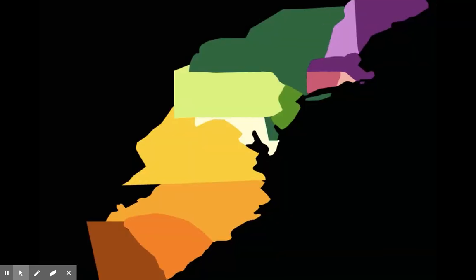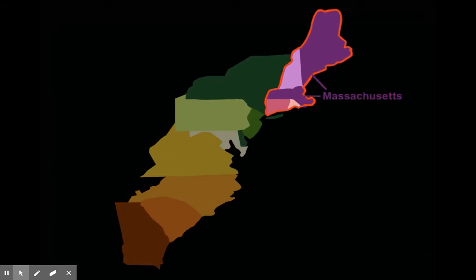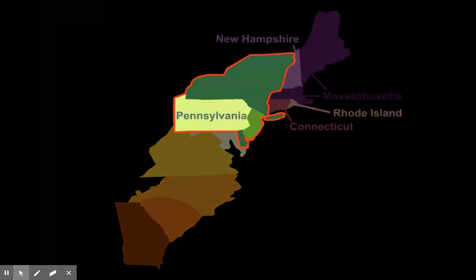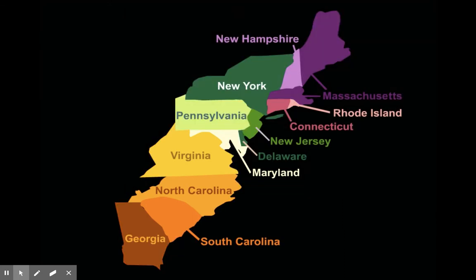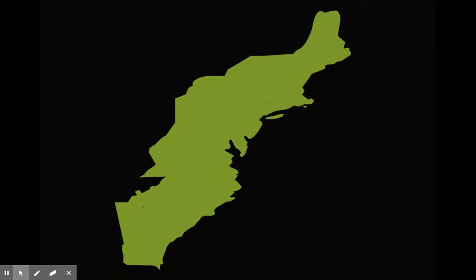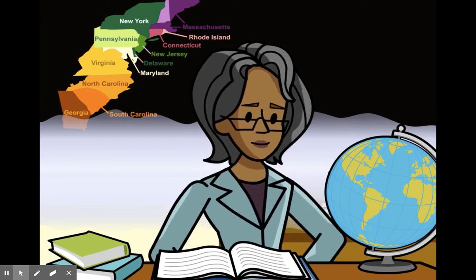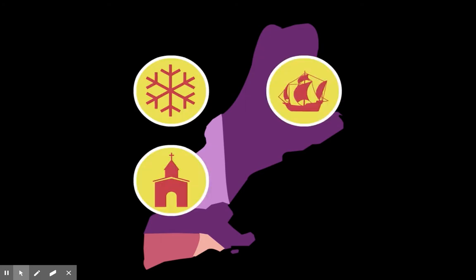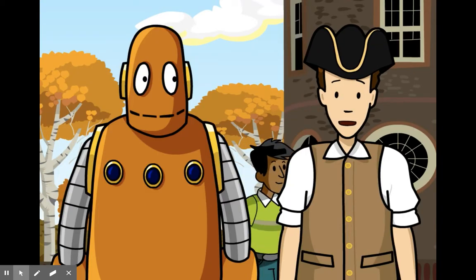Historians talk about the American colonies in terms of three regions: the New England colonies, which included Massachusetts, New Hampshire, Connecticut, and Rhode Island; the middle colonies, made up of Pennsylvania, New York, New Jersey, and Delaware; and the southern colonies of Virginia, Maryland, North Carolina, South Carolina, and Georgia. In reality, the colonies weren't actually divided up into regions — it's just an idea invented to help us understand what life was like back then. The colonies in each region shared similar climates, economies, cultures, and populations, so instead of remembering 13 places, we can simplify it to three.